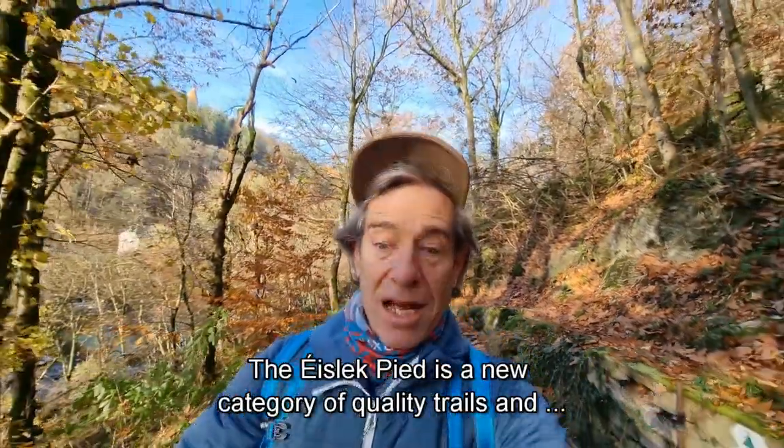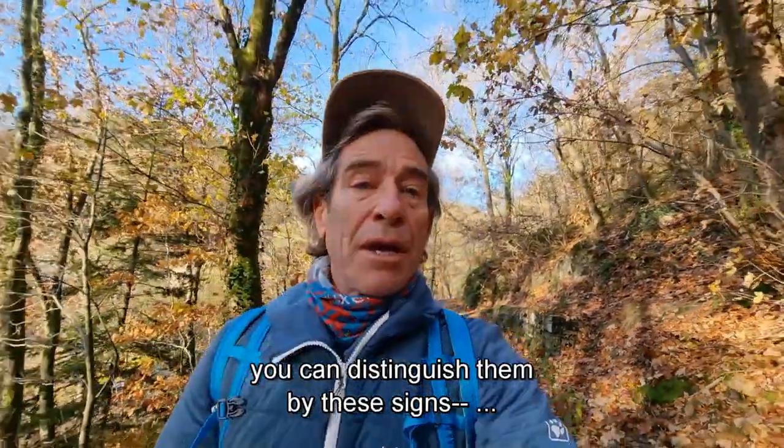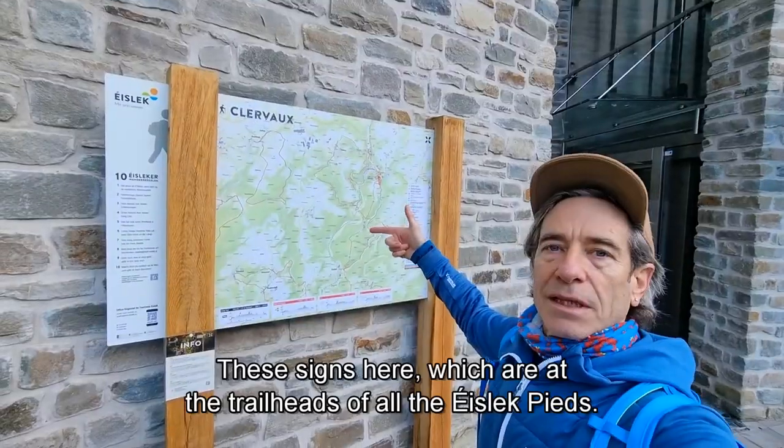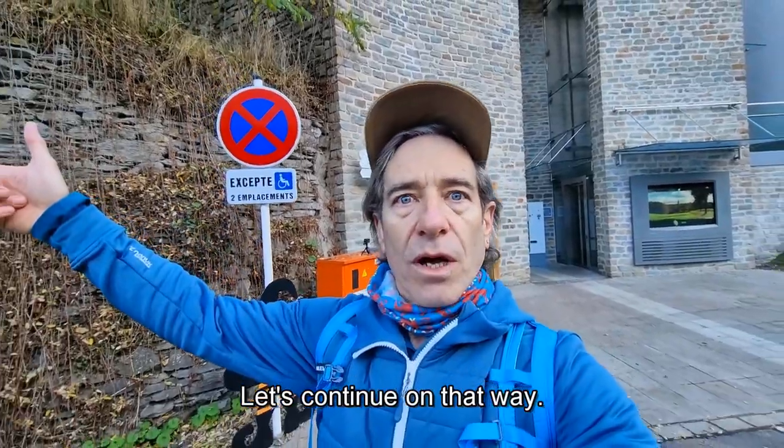The Aislik Pad is a new category for quality trails and you can distinguish them by these signs — the trailheads of all the Aislik fields. Let's continue on that way.